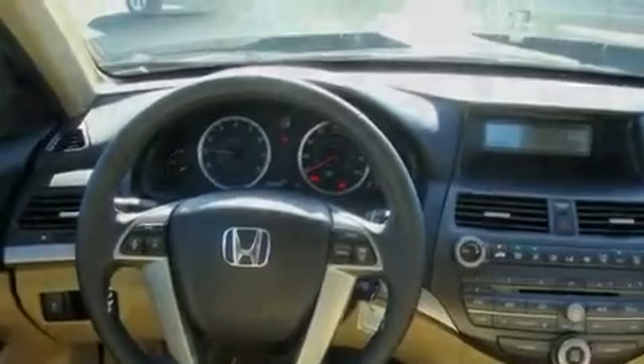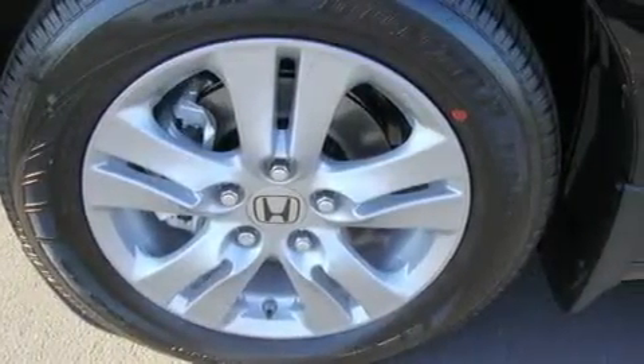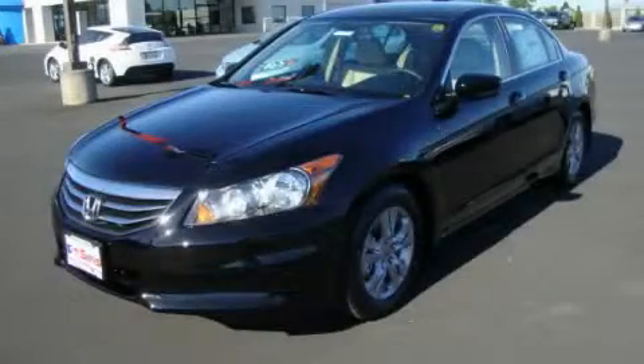Additional features include a traction control system, an anti-lock braking system, a rear window defroster, and cruise control. Contact us today to arrange your test drive.